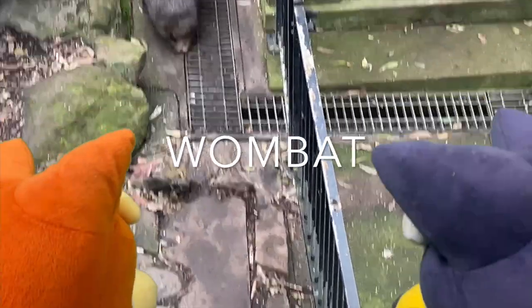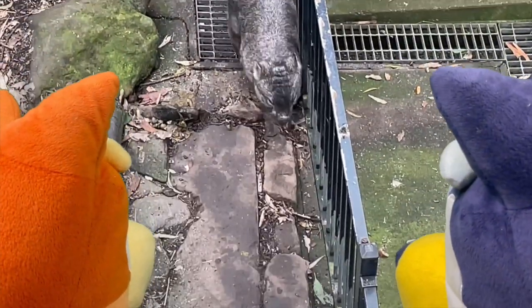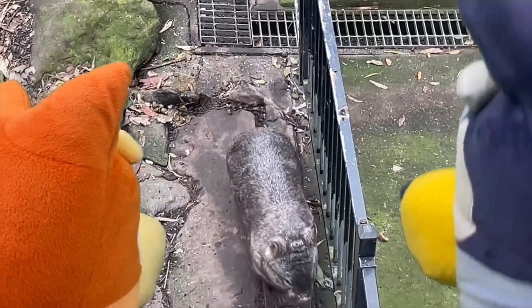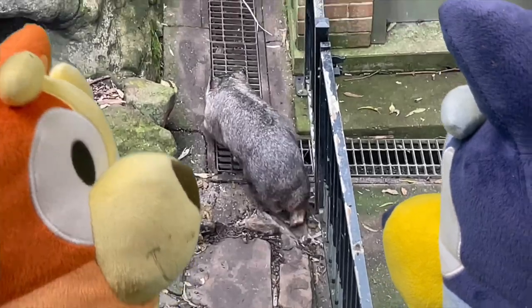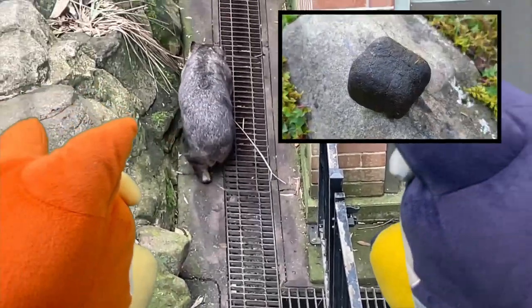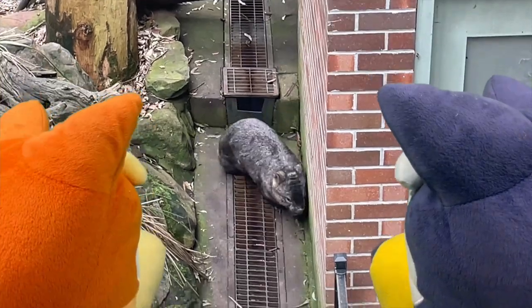Alright kids, do you know what this animal is? It's a wombat! Did you know that wombats are the second biggest marsupial? You didn't know that! Did you know that they do poos in cubes? No! Do you do poos in cubes? No, what?